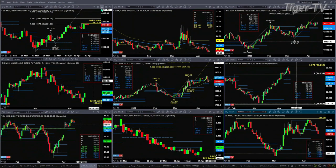Crude has found resistance at the top of its weekly profile, up at 83.37. It's still trading above the top of its daily profile, which is 81.81. So it's hard to get very bearish there.